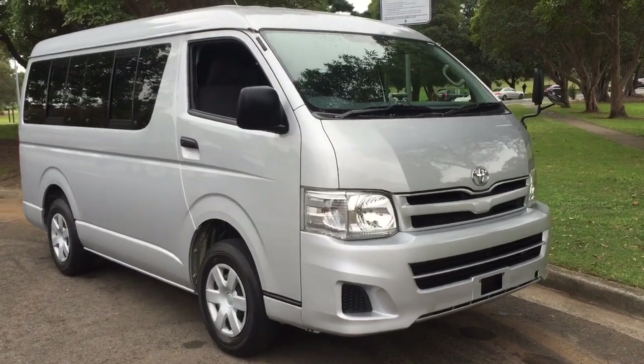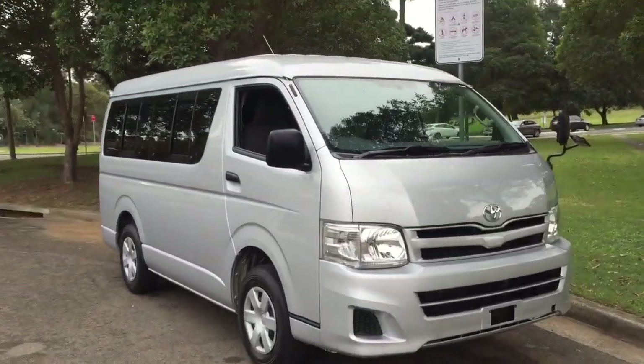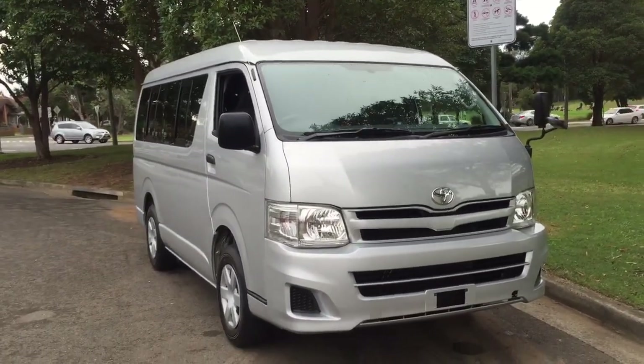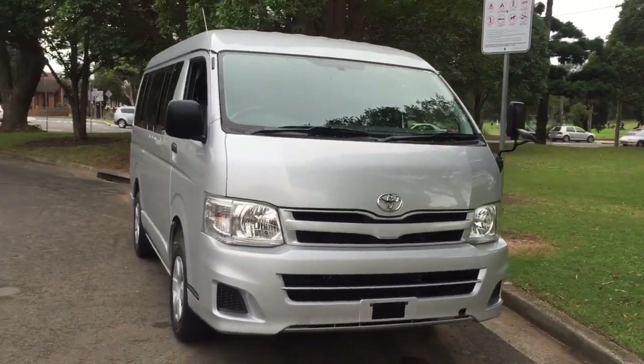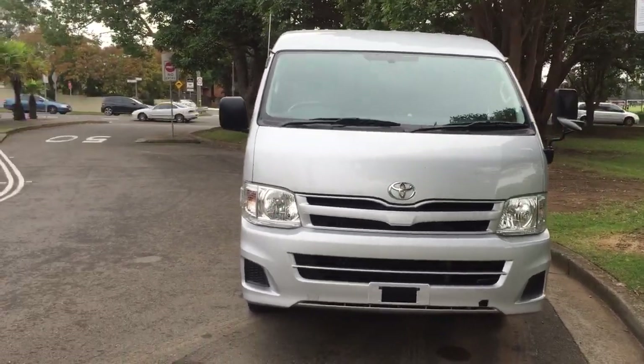G'day viewers, it's Phil Lee from Edward Lee's. Thanks for watching this video. Check out this really interesting car that's just coming from Japan. I'm absolutely excited about this because it's a Toyota Hiace — but what's special is that...